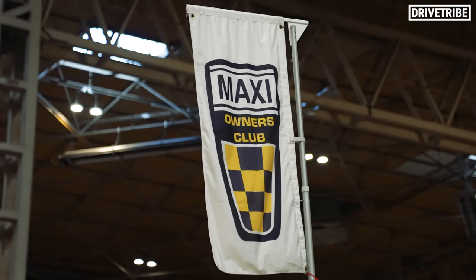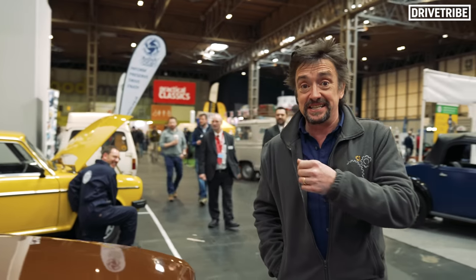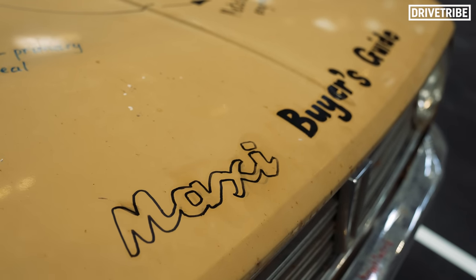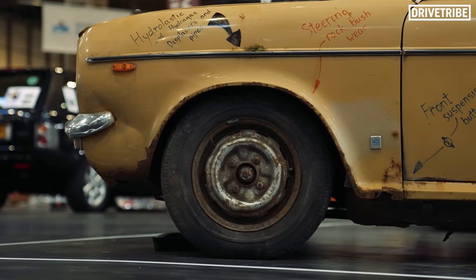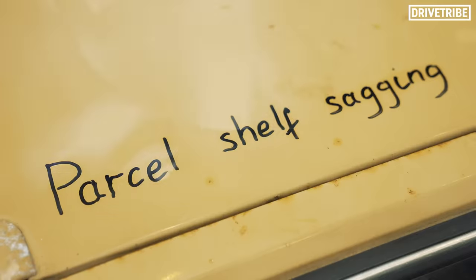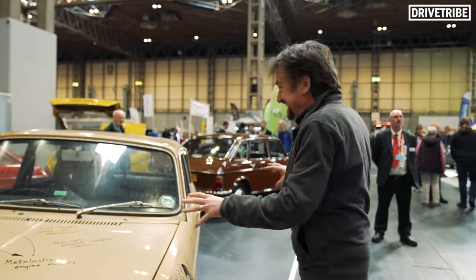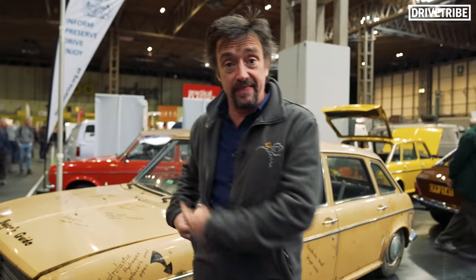Morris Marina Owner's Club — I'm not going to be popular here, we've destroyed quite a lot of those on the telly. Oh my god, there's a Maxi Owner's Club — that's fantastic! This is genius: it's a buyer's guide. If you wanted to buy an Austin Maxi — I don't know why you would, but if you did — there's everything you need to know: hydroelastic and hydrogas displacements, pipes, steering rack bushes, front suspension. Spring, carb, exhaust manifold cracks. Basically what all this adds up to is: don't. That's having a sense of humour about your own passion — I love it.